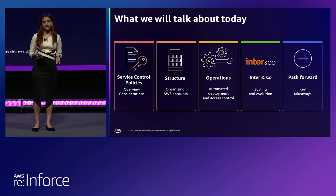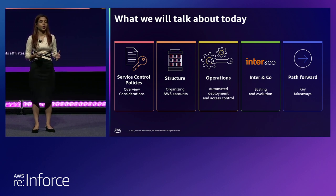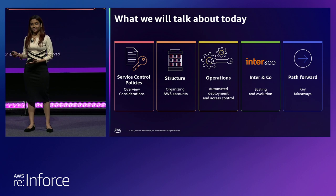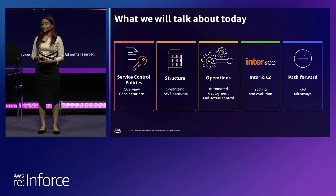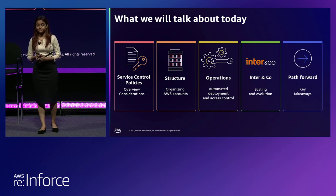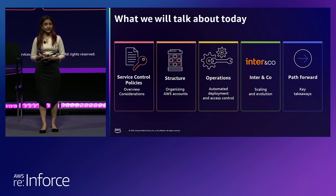As you grow organically or with mergers and acquisitions, operations become an integral part of maintaining those controls, so we'll touch base on the operations of it. We have Inter & Co. with us today — they're a big Brazilian bank. Tulio will showcase how they scaled their SCP usage and how SCPs look today in practice in their production environment. And finally, we will wrap up with some clear takeaways, which will be sprinkled throughout the talk as well.